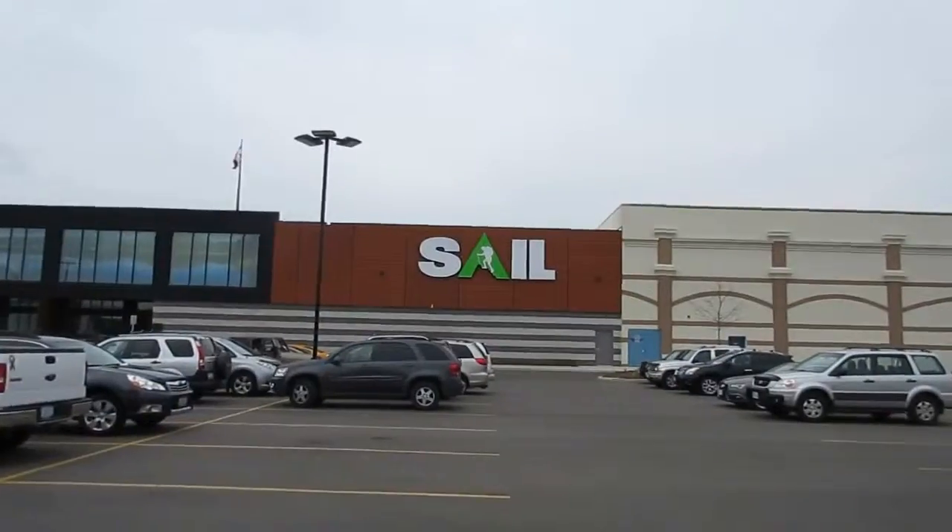Hey guys, so this is Sale. It was right beside the Treasure Hunt discount store. It's a brand new store here in our part of Canada, so we're just going to check it out and see what they've got.